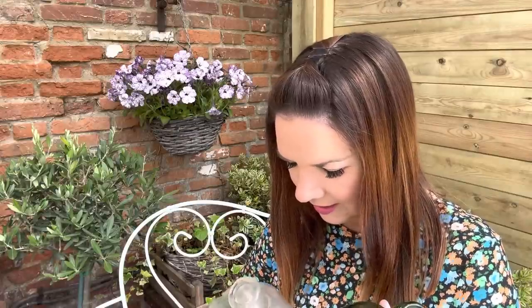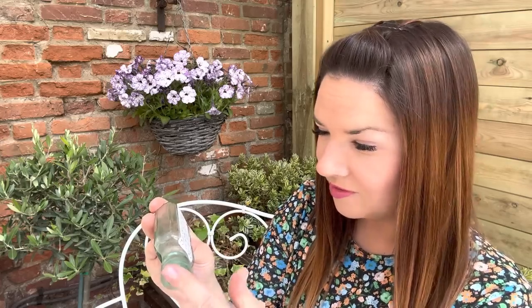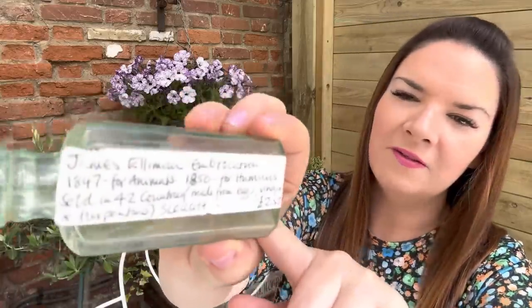The first bottle says James Eleman Embrocation — 1847 for animals, 1850 for humans — sold in 42 countries, made from eggs, vinegar and turpentine. So it's a little medicine bottle. It was originally priced at two pounds 15 by the seller. I just love that greeny glass colour — it's gorgeous.